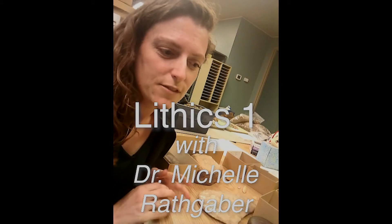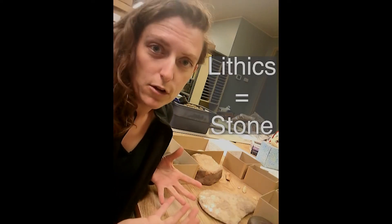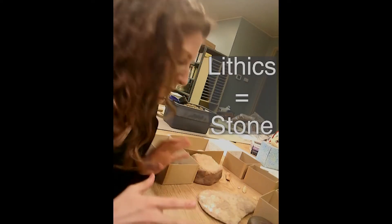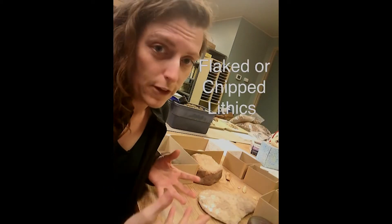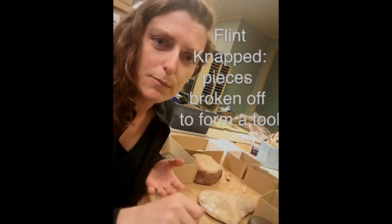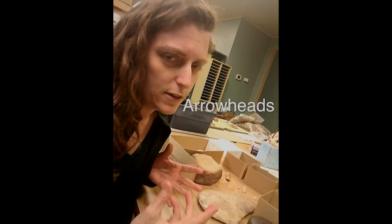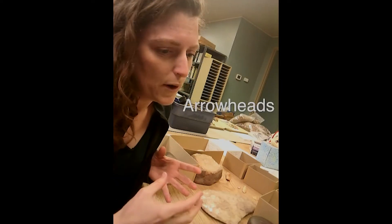Hello, it's Michelle again. For the next couple of weeks we're going to be talking about lithics. Lithic artifacts are artifacts that are made of stone, and there's a whole variety of different types that you can find. The big ones that people usually think about are flaked or chipped lithics, and those have been flintnapped — pieces broken off to form a tool. Usually people think of arrowheads when they think of those things.